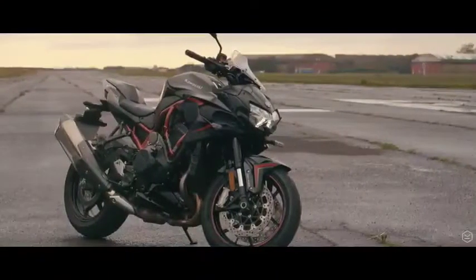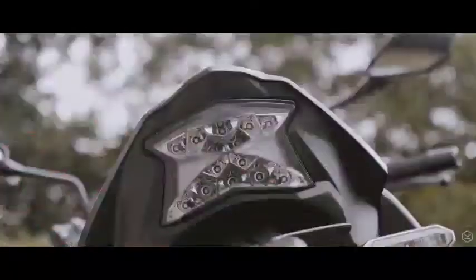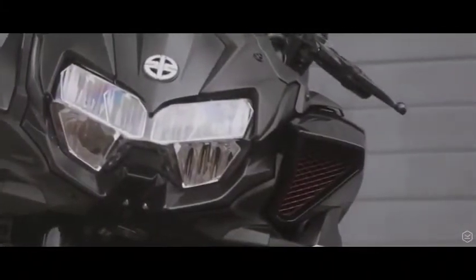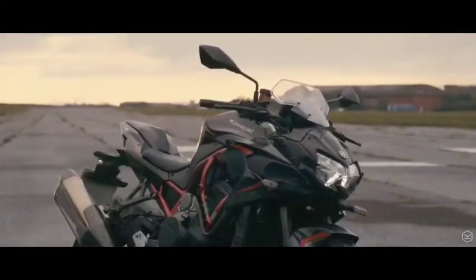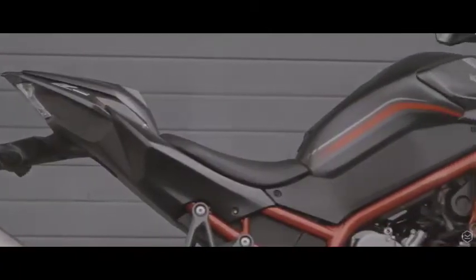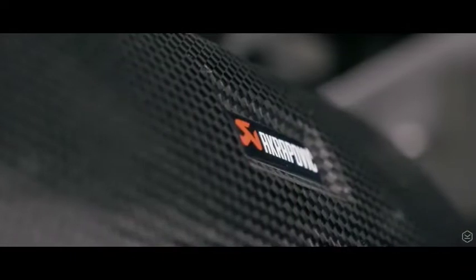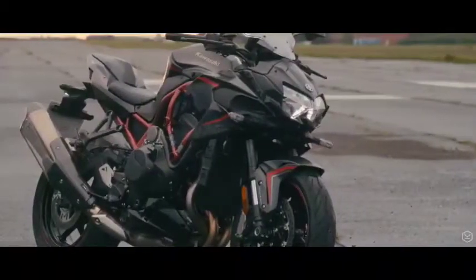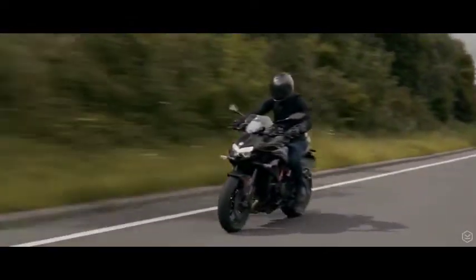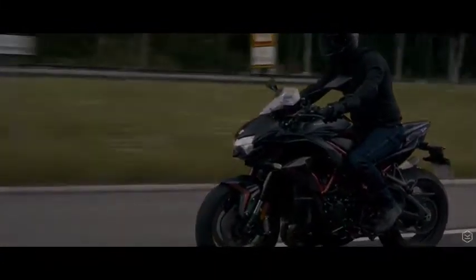The looks of the ZH2 have certainly split opinion in the motorcycle world. However, with the Tsugomi heritage of the Z range, it makes total sense, and the front-end supercharger intake completes that powerful front end. The ZH2 does have some beautiful lines — its rear end sleek and sporty, the red trellis frame pops, and the Akrapovic can fitted to our performance model is beautiful, providing a fantastic and yet legal soundtrack. Kawasaki's mantra for this bike was to make a powerful machine that could be ridden every day — and with that in mind, they have absolutely smashed it.